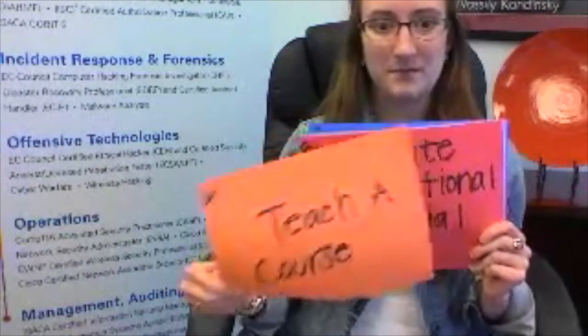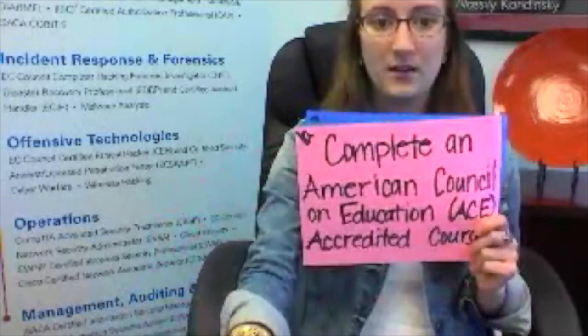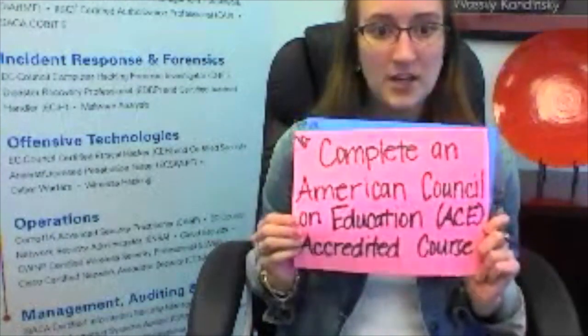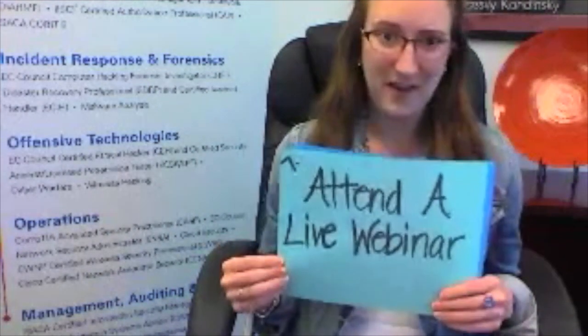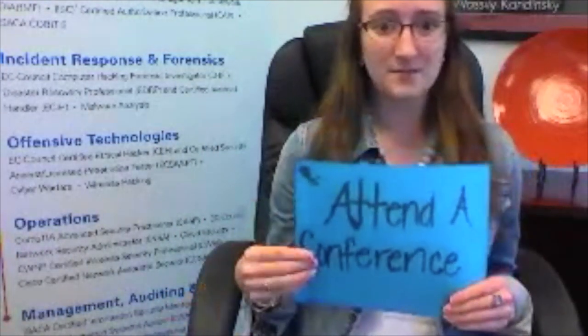Other qualifying activities include: teach a course, create instructional material, complete an American Council of Education accredited course, attend a live webinar — and no, this recording does not count for that, sorry — attend a conference, or use your work experience. However, for any of these activities they need to in one way or another relate back to the Security Plus exam objectives.